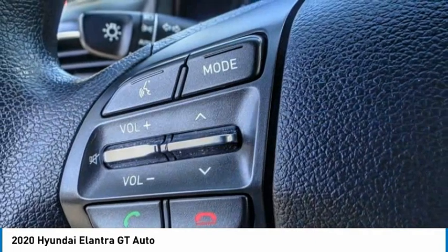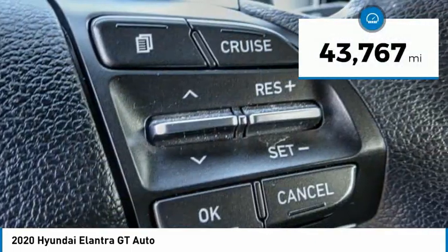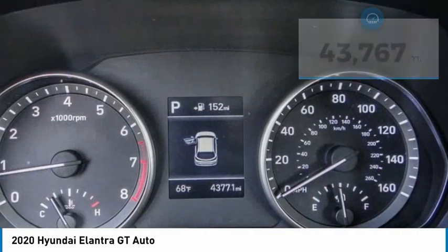Top this vehicle off — it has less than 45,000 miles. Here are some of this vehicle's great options.